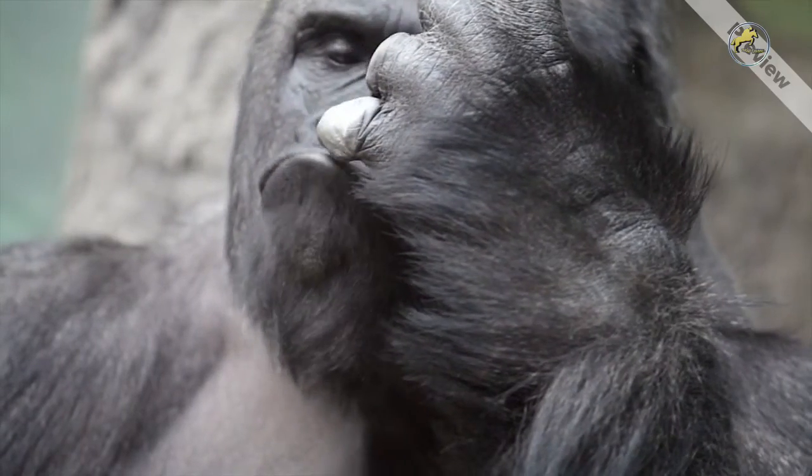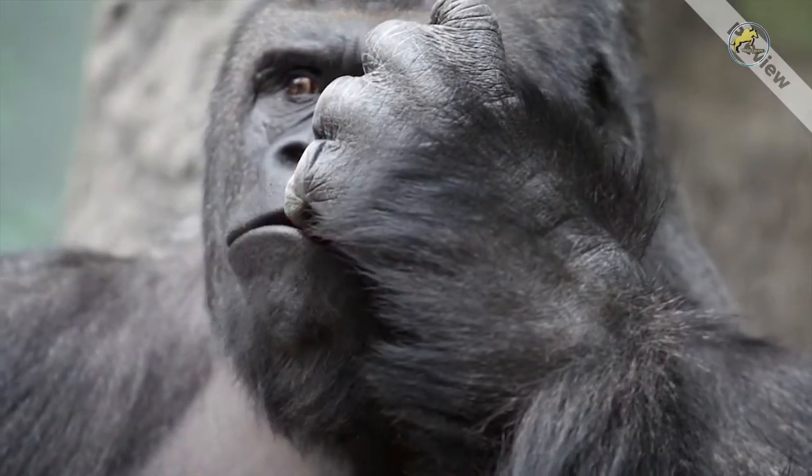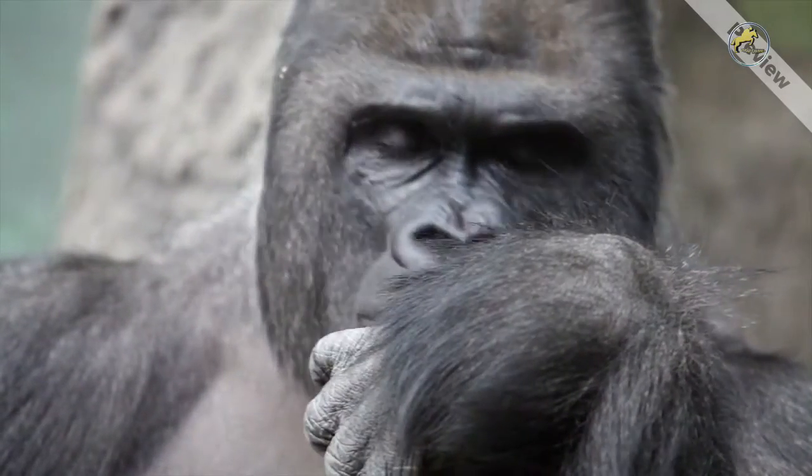A group of gorillas is called a troop. A troop usually comprises one silverback, several adult female gorillas, and their offspring.